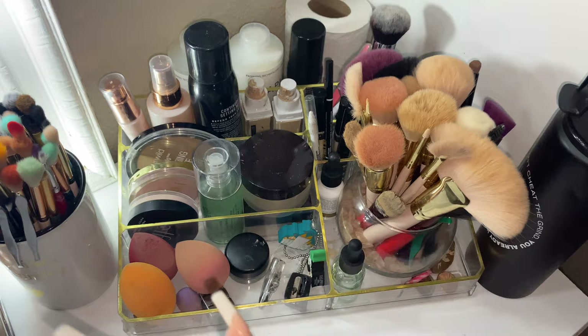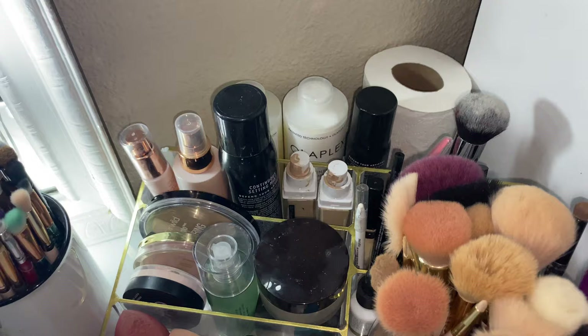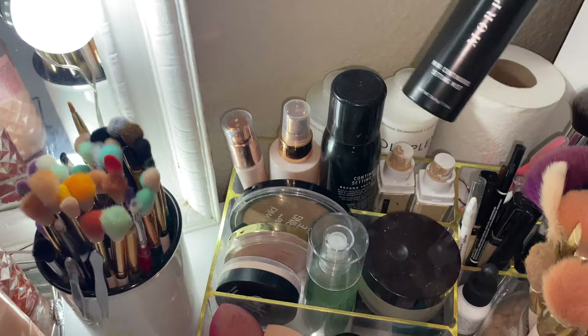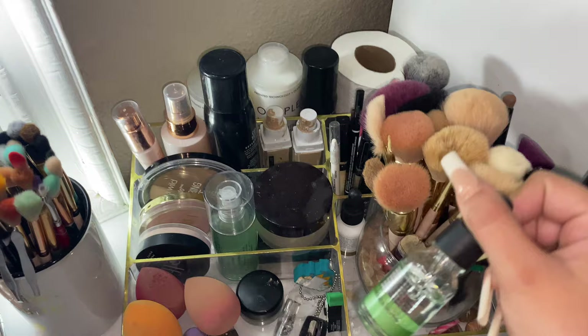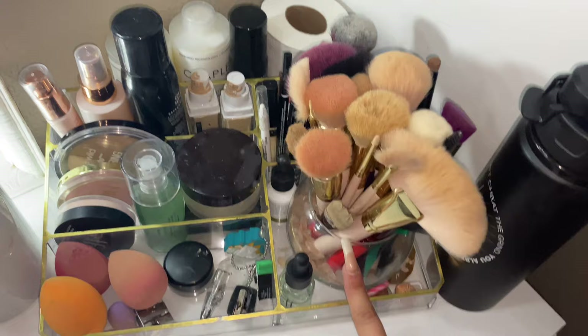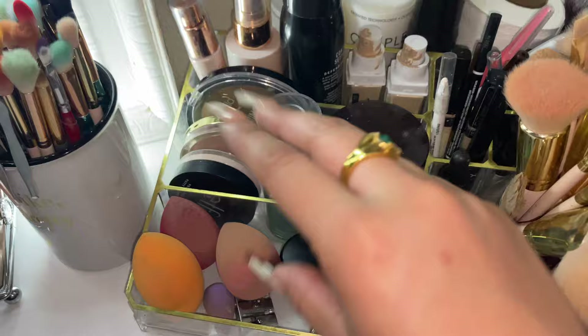Coming over here is my everyday use stuff. Back here I have my Olaplex — I keep it here because I'm stingy with it, no one's allowed to use it, touch it, see it, smell it — I got it for my birthday. My holy grail Morphe setting spray, I love it. I keep toilet paper back here because my nose gets really runny when I do my makeup. Face oils, brushes, concealer, eyeliner — all that good stuff back here.